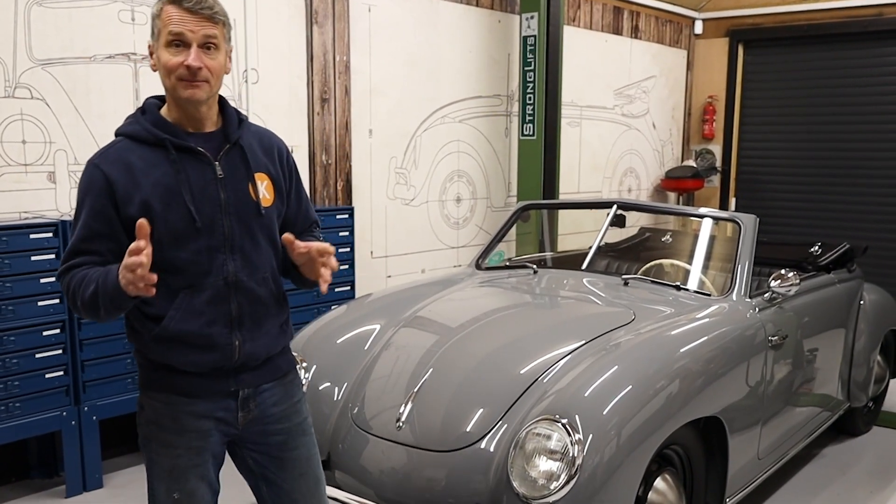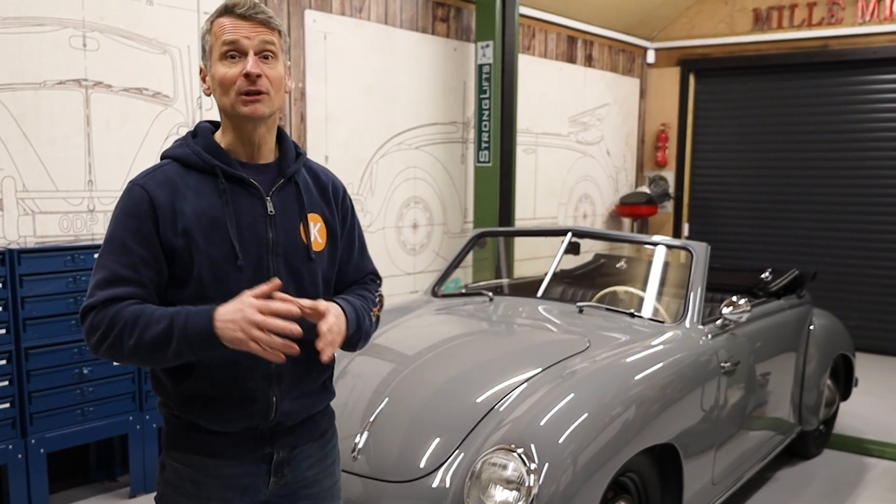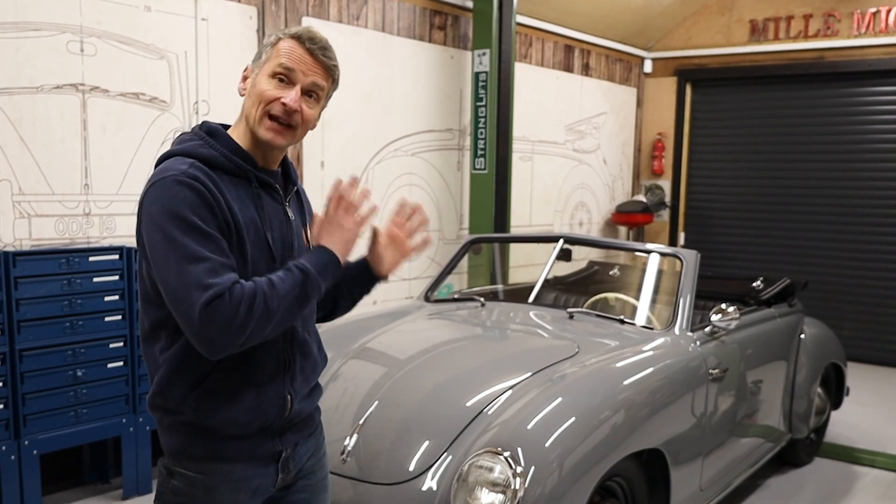We absolutely love this car, even considering the hours that went into restoring it. I do feel very honoured and very grateful to have been part of this project. Because it's so rare, we'll probably never ever see another one. So that's the Dannerhauer and Staus — thank you very much for watching this very special video.